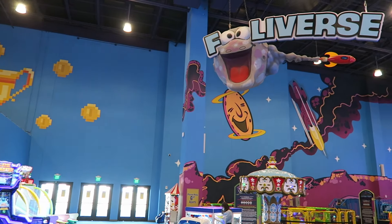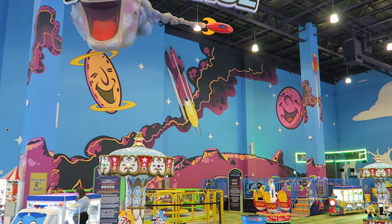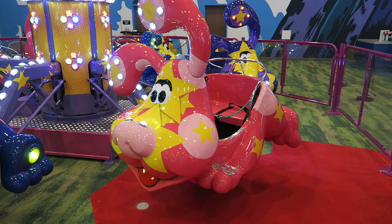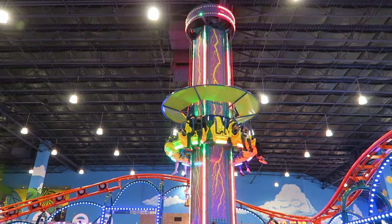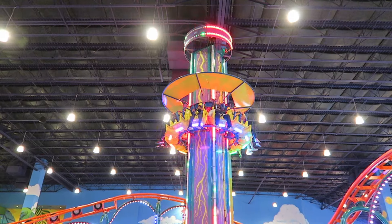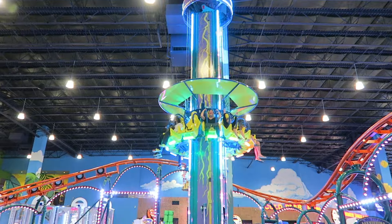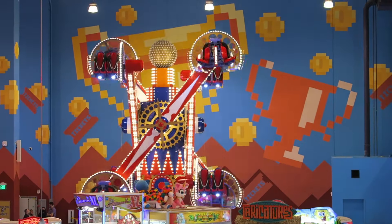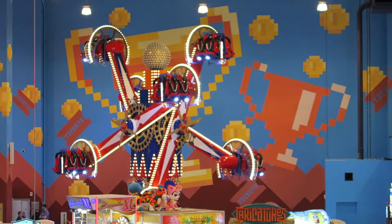Even if you're a hotel guest at the Kalahari, you do not get free wristbands to Tomfoolery's. Only the water park is included for hotel guests — I found that sort of odd, but maybe it was a way to limit the crowds. An all-day wristband will cost adults $45 and small children $25. If you arrive after 5 p.m., you get a $5 discount on both rates. If you're a Kalahari hotel guest, you can get the all-day wristband for the after-5 p.m. price, so it isn't that much of a money saver staying at the resort.